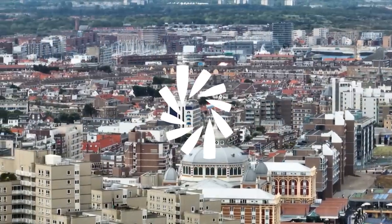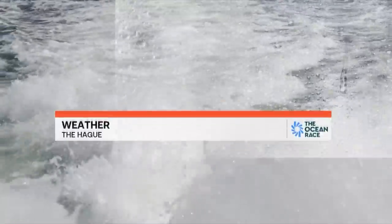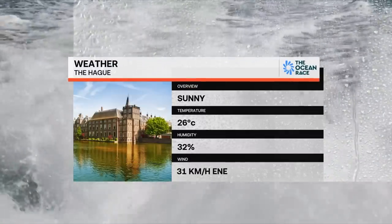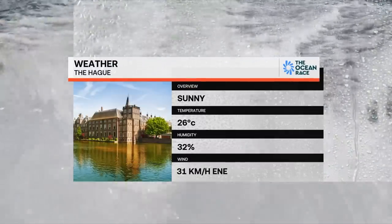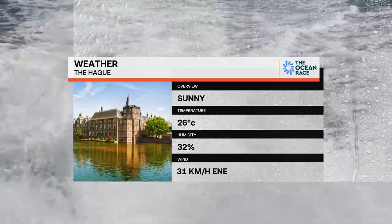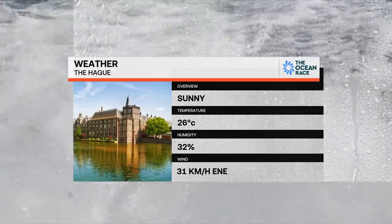Welcome to the import day here at The Hague. The weather today is certainly sunny and the boats are all out on the water. At the moment we have got some absolutely perfect conditions, more than enough breeze to be powering up these Amokas on the course.